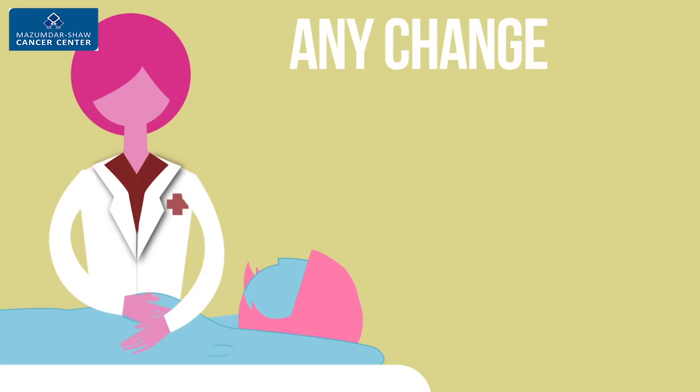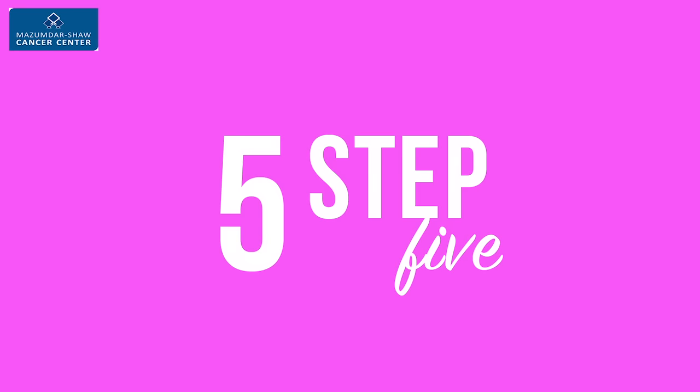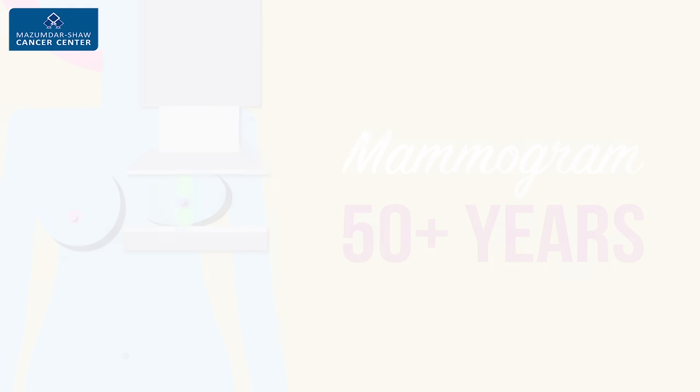Step 4. Any changes must be reported to your doctor at the earliest. Step 5. For women over 50, routine checkups and a mammogram once every two years is recommended.